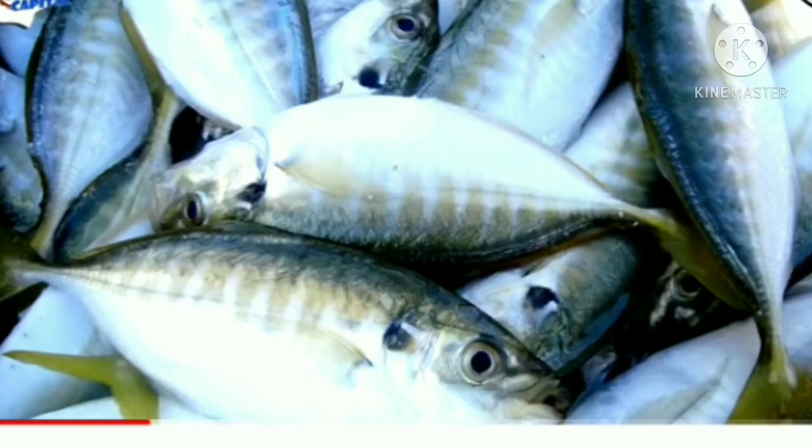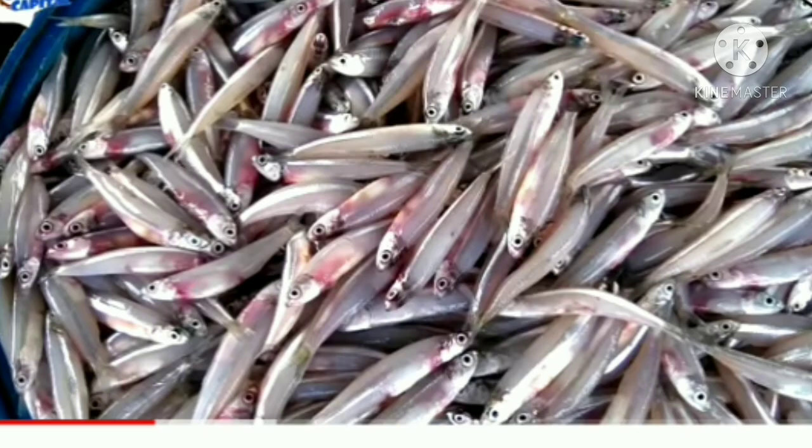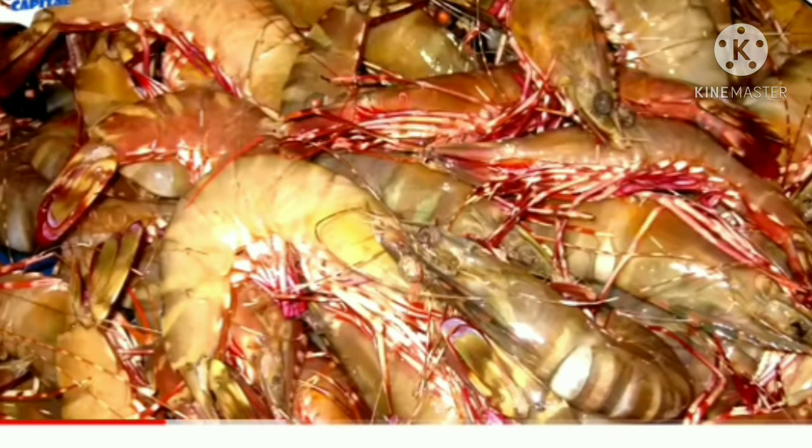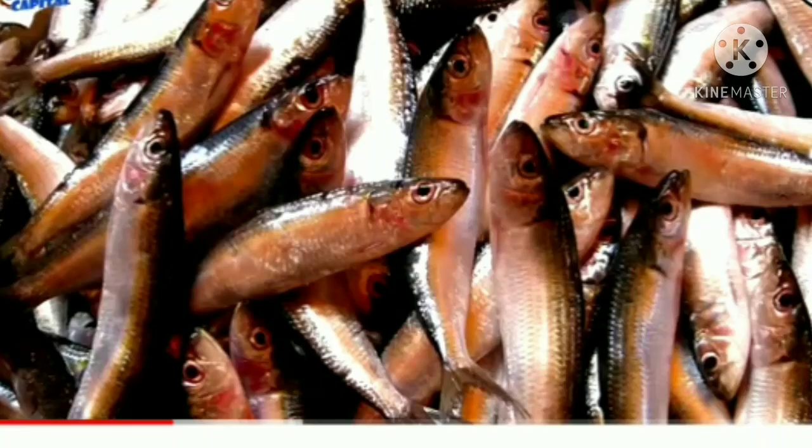Another small shark appears with the catch today, along with king crabs, yellow scad, yellow-bellied threadfin, anchovy, sea bass, short-bodied mackerel, giant tiger prawn, Indian white shrimp, gold-striped sardine — and it goes on and on and on.